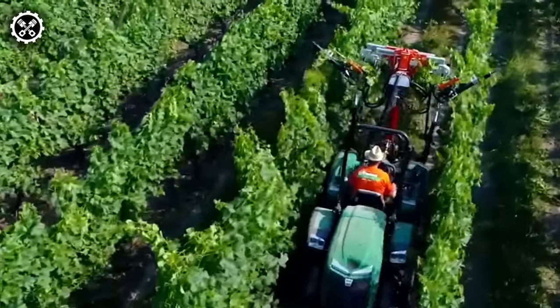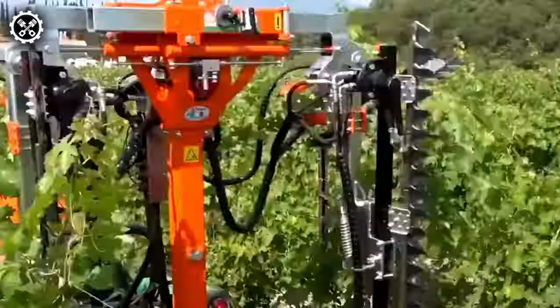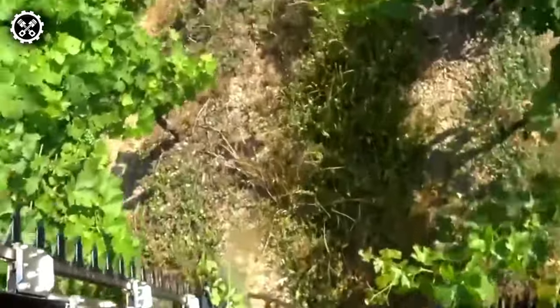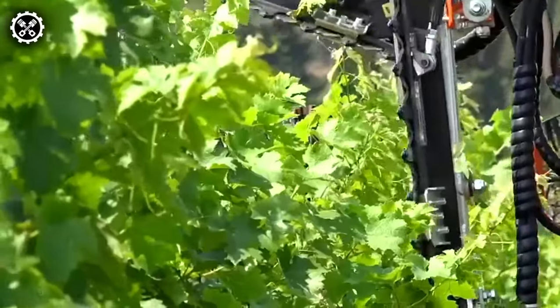Presenting the highly efficient Ranieri Vineyard Pruner, featuring a robust central structure with hydraulic tilt and lift for superior functionality. The horizontal part boasts hydraulic displacement, and spring-loaded safety devices protect the cutting elements. Notably, the horizontal cutting elements can be manually closed for transport mode, showcasing meticulous attention to detail.